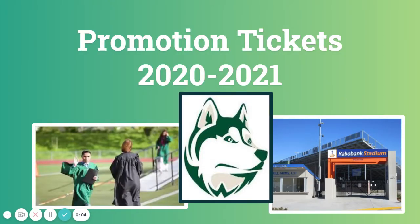Hello Hardin Middle School families. This is going to take you through how to purchase your tickets for our promotion ceremony next Wednesday.